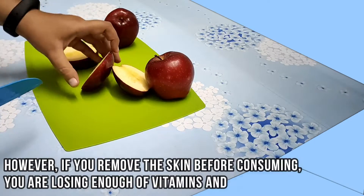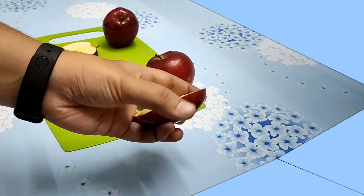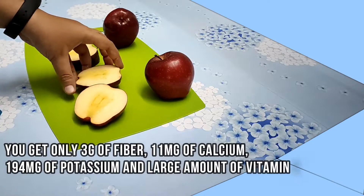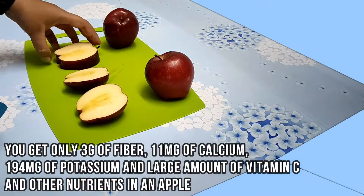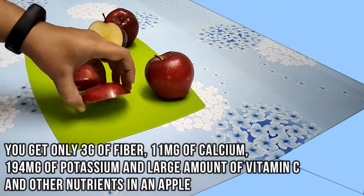However, if you remove the skin before consuming, you are losing enough vitamins and minerals. You get only 3 grams of fiber, 11 mg of calcium, 194 mg of potassium, and a reduced amount of vitamin C and other nutrients.